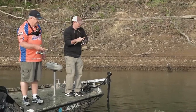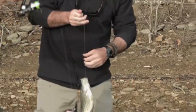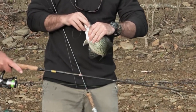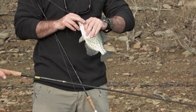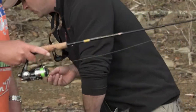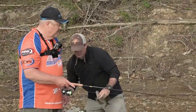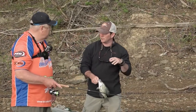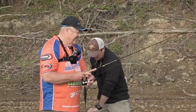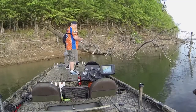We talked earlier about starting out with a clear color this morning — it seemed like you were catching a few more with it early, and then you switched over. I've noticed over the years, especially with tournament fishing where you're really trying to hone in on the best color, it's so important to continue to change colors of your bait throughout the day.